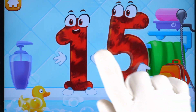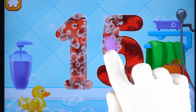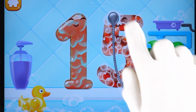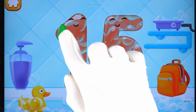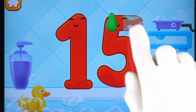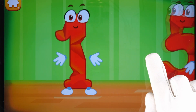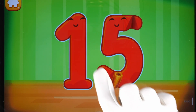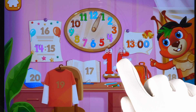Wash the number 15. With soap first. Wash away the soap with water. Wipe the figure with a towel. Keep it up. Smooth out the number 15. Cool! Put the number 15 in its place.